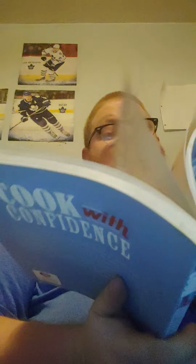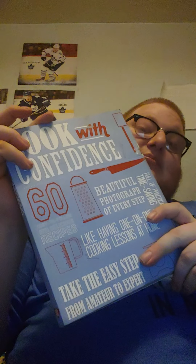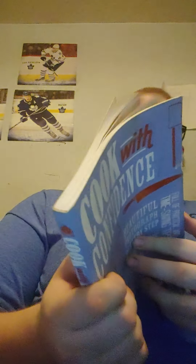This book I like — it's called Cook with Confidence. It takes you from amateur cook to expert cook. The beginning of the book has amateur recipes, then medium, then hard expert recipes. I'd recommend this book if you're an amateur cook and want to learn.